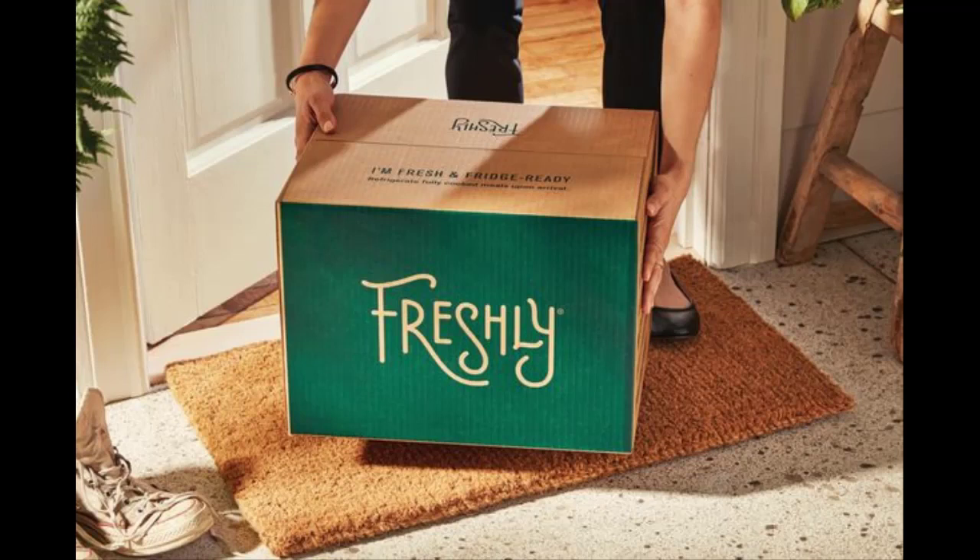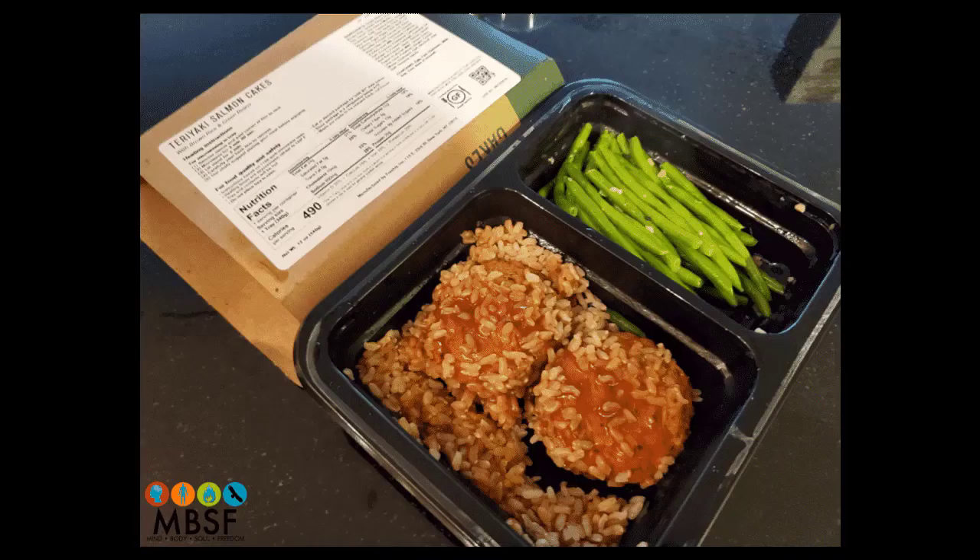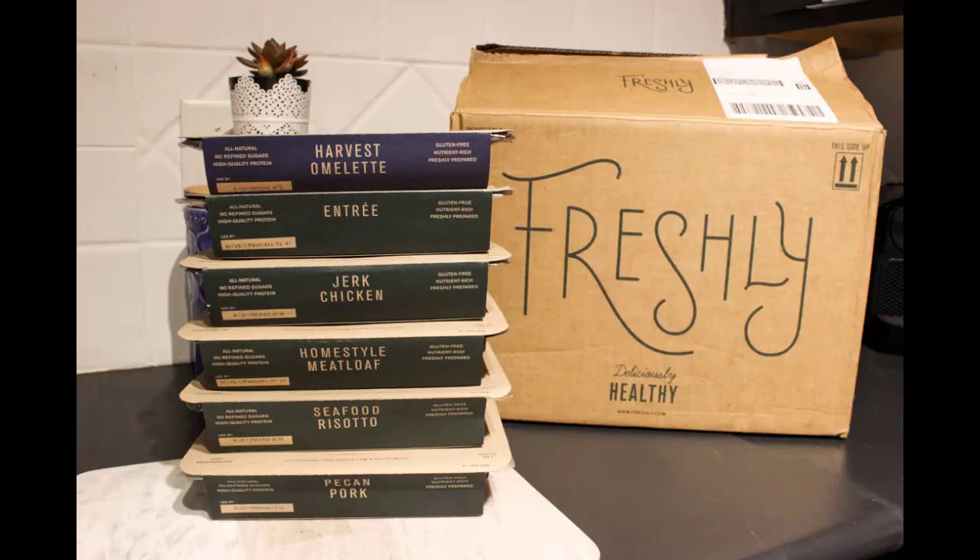Does Freshly deliver all meals at once? All of your meals will be packaged in our chilled box and delivered at the same time. You should refrigerate your meals upon arrival and can even freeze the meals to extend the shelf life, though we recommend eating them fresh.